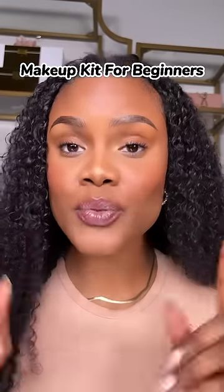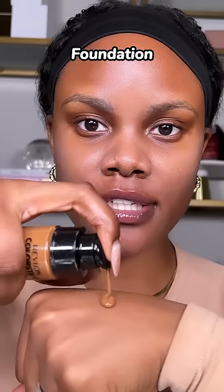If you're a beginner to applying makeup, here's what you need for a full face. A makeup primer to smoothen out your skin and to get your makeup to last longer. A foundation to help even out your skin tone. A beauty sponge to help blend out all your complexion products.